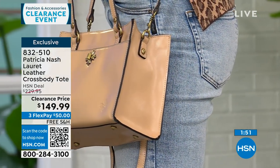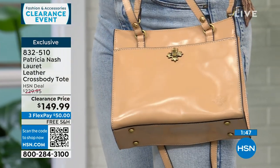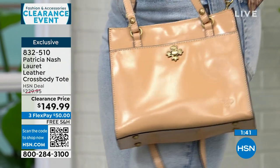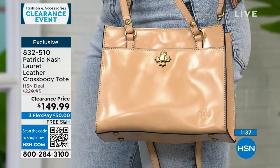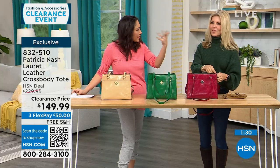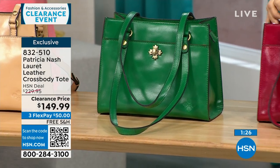She brought this bag just to HSN, so it's an exclusive. Even at $230, that was a deal for Patricia Nash, but it's on clearance today. For $50 and free shipping, you can already be wearing this bag. It's just three beautiful options: sand, green, and granita. Don't be afraid to do a color — I love carrying a color bag through fall, winter, and summer.